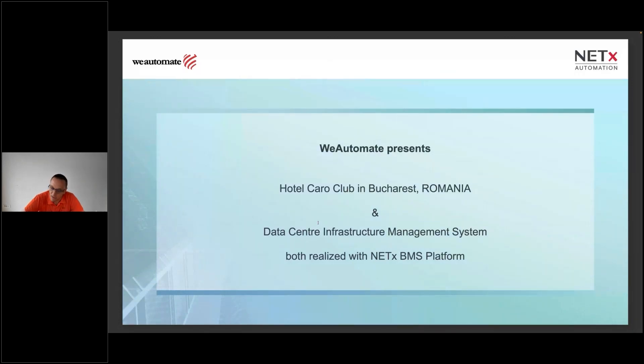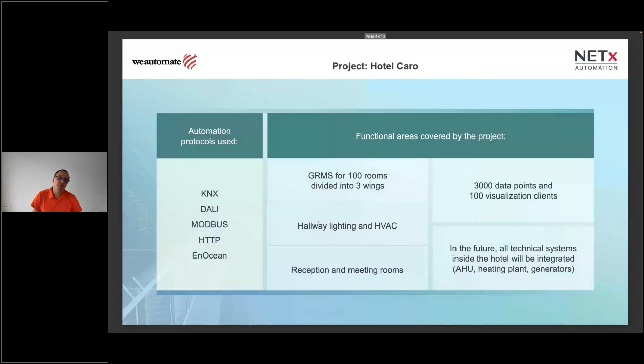It's a four-plus-star hotel. The project was implemented in two stages. In the first stage, we implemented the guest room management system for 100 rooms divided in three wings. In the second stage, we implemented hallway lighting and HVAC, plus alerts and automation features for reception and meeting rooms. Future stages will add 85 more rooms in a fourth wing and integrate auxiliary systems including air handling units, heating, and generators. Please feel free to ask any questions via chat, email, or phone.